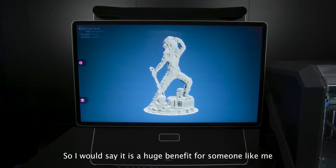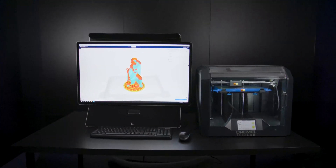So I would say it is a huge benefit for someone like me — a designer and a 3D printer.